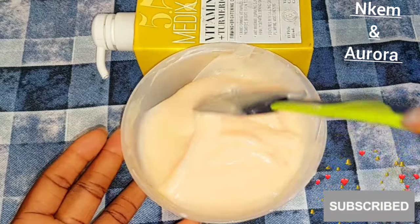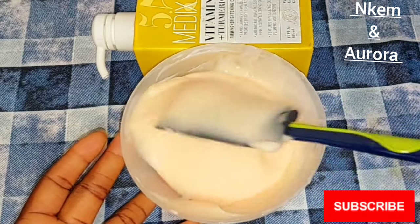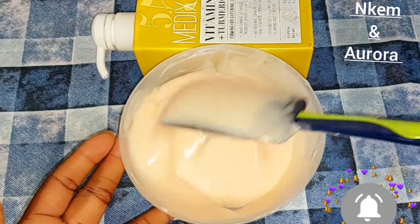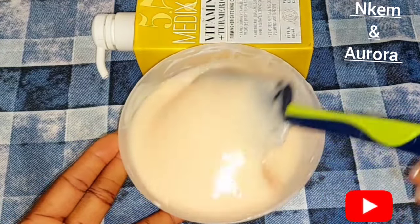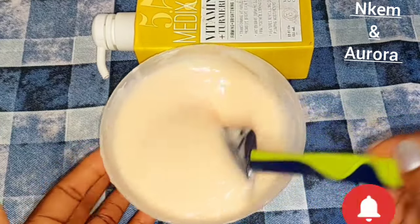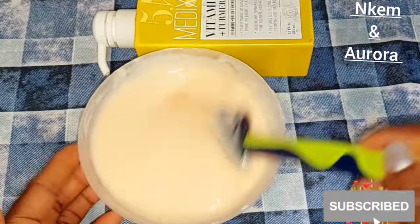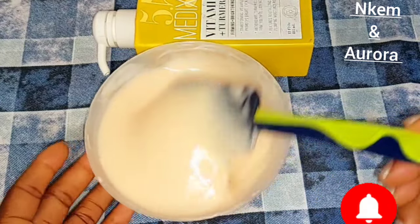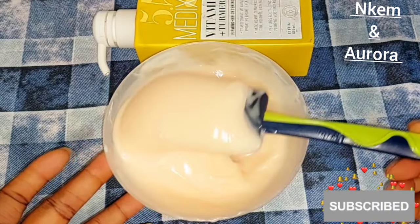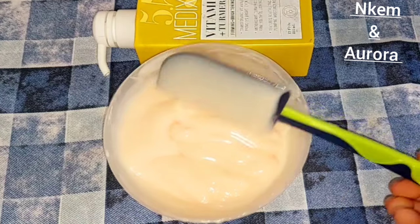After adding the White Noun oil, I'm going to mix this properly. This Medis 5.5 Vitamin C Plus Turmeric Brightening Body Lotion mixture is very good to use on your body and also on your face because it's going to give you two to three shades lighter. I've used this lotion and noticed that when people do reviews they say it lightens or brightens the skin — but no, it only gives you a healthy glowing skin and helps maintain your natural color.